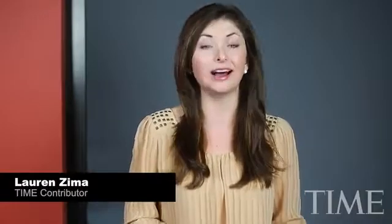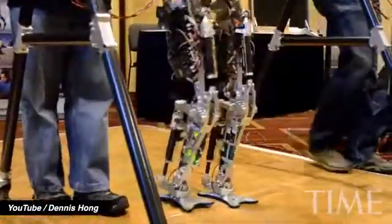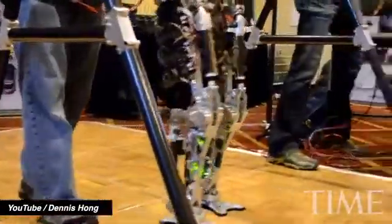The thing about Valkyrie is, unlike Atlas, NASA's bot doesn't require a tether and is powered by batteries. Thor is another DARPA Robotics Challenger, which can operate for about an hour untethered. So, may the best robot win.